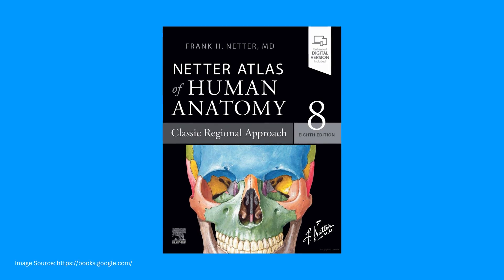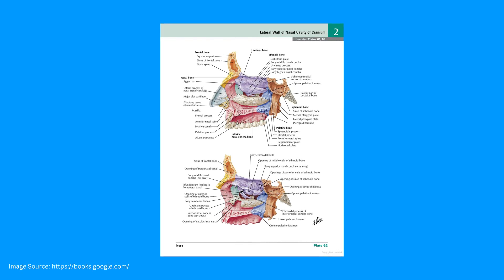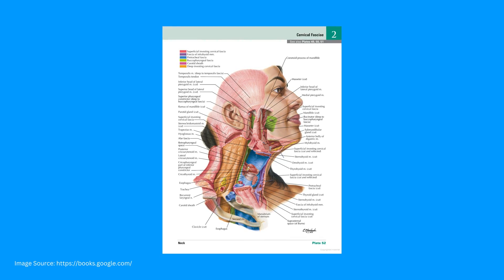First up, we have the atlas that you can almost guarantee to find in every anatomy classroom in the entire world, and that's for good reason — the Netter Atlas of Human Anatomy. Netter's is colorful and vibrant with hand-drawn illustrations that are some of the best you're going to see. The drawings are highly detailed, clearly labeled, and organized into regions of the body.